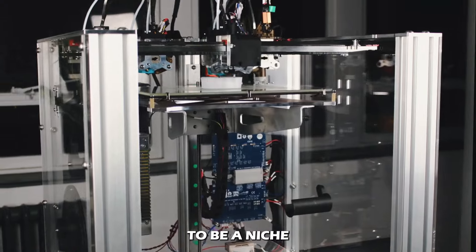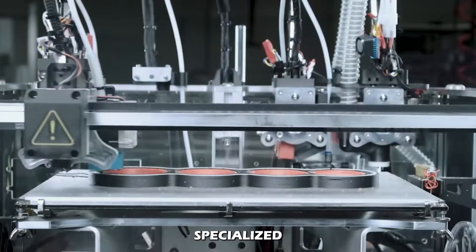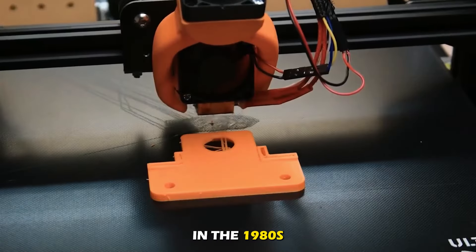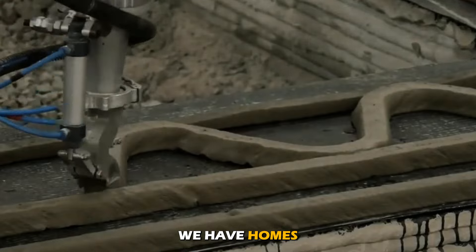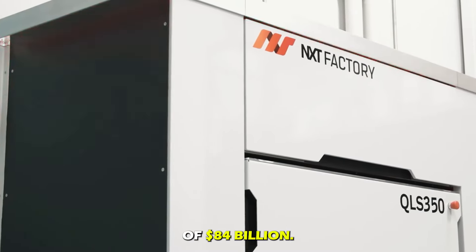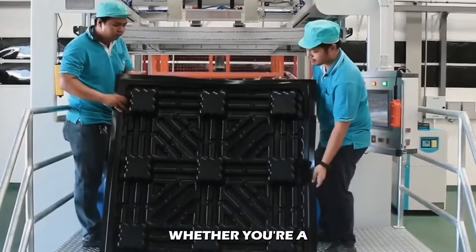3D printers — what used to be a niche technology has now revolutionized the way we create everything, from everyday objects to cutting-edge prototypes. It uses specialized equipment to create solid three-dimensional objects from a digital file. The process was first invented by Charles Hull in the 1980s and has since grown exponentially. We now have homes and buildings made completely out of 3D printing, and by 2029 the 3D printing industry is estimated to reach a value of 84 billion dollars.